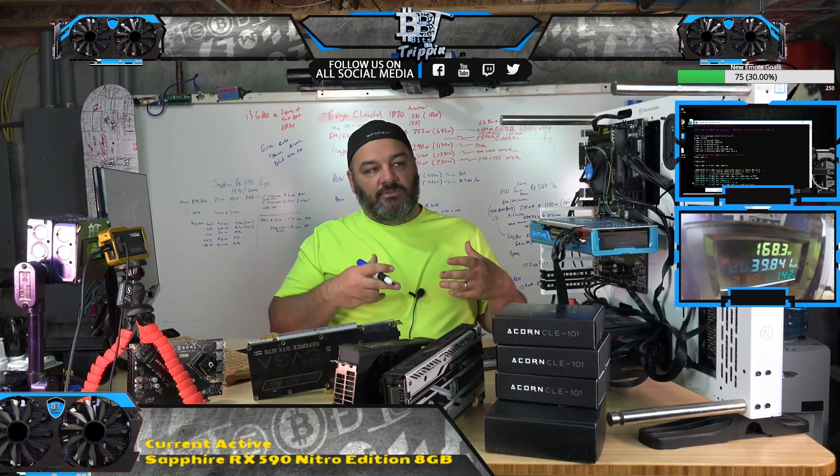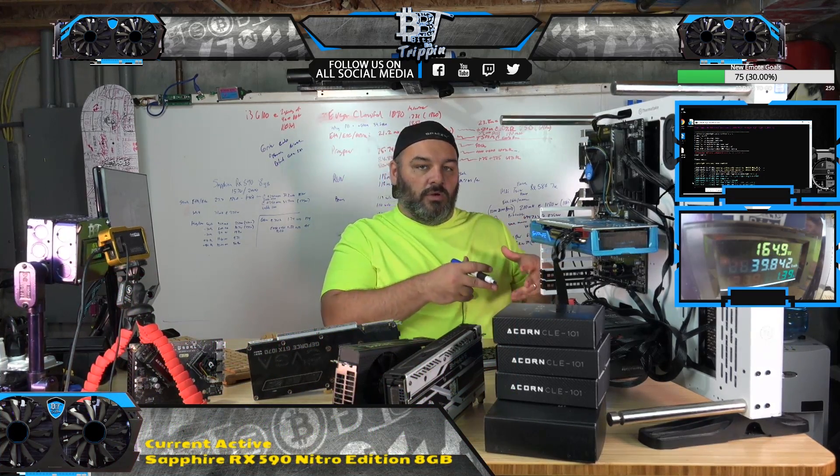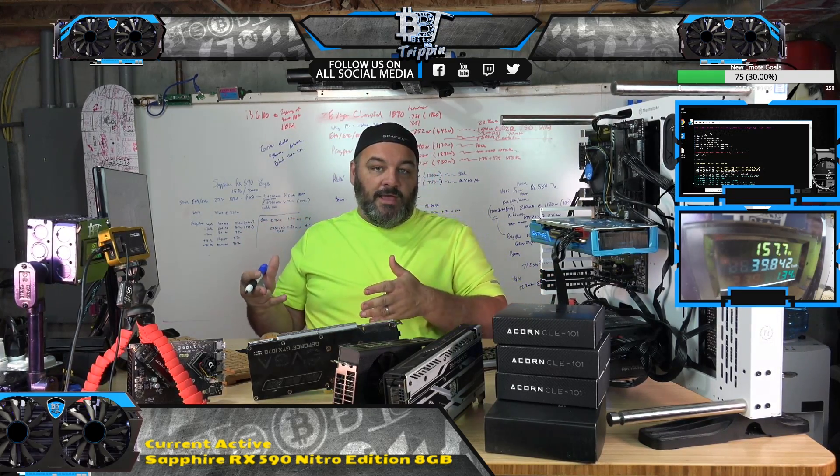The GPU handles that job in various different capacities. The capacity might be hitting a core really heavy, sometimes like with Ethereum where it's very memory intensive and IO intensive. That's why memory matters on the cards.